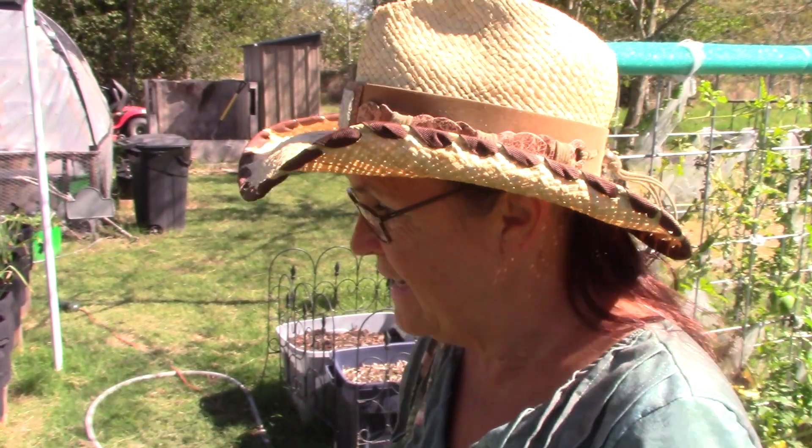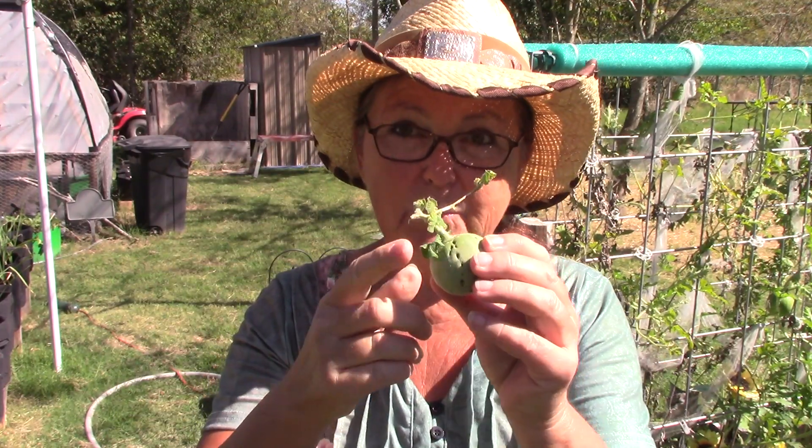Looks like I've got some bell pepper growing on this plant right here. I'd get closer but there's a big gigantic web all around it with a zigzag spider at the top. I do not like those zigzag spiders — we're going to have to get something to kill that spider off.